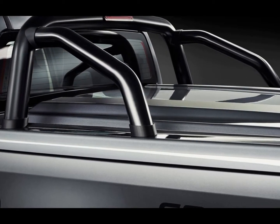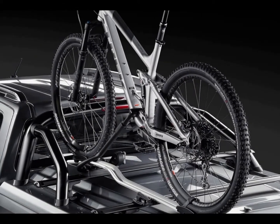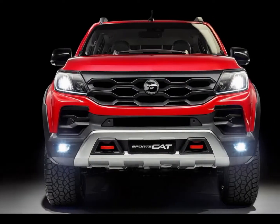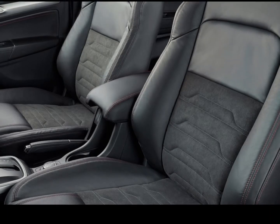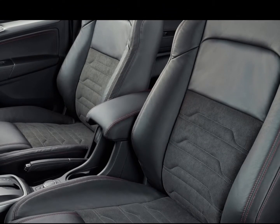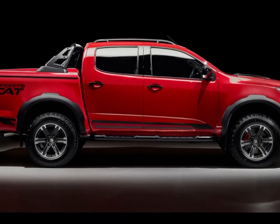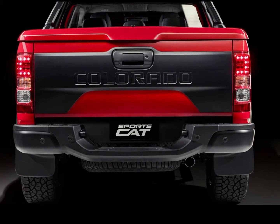The SportsCat is HSV's first foray into a conventional workhorse ute, following Commodore-based utility vehicles such as the Avalanche. The retention of the Colorado name, along with engineering alterations and a price expected to start in the low $60,000 bracket, positions the SportsCat as a model targeting both the $59,590 Ford Ranger Wildtrak and the Blue Oval's expected Ranger Raptor performance truck.